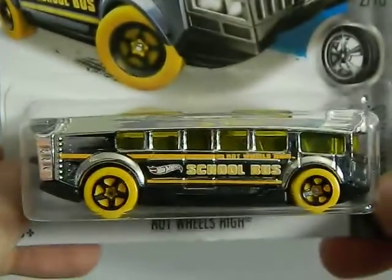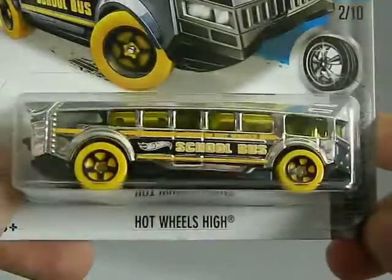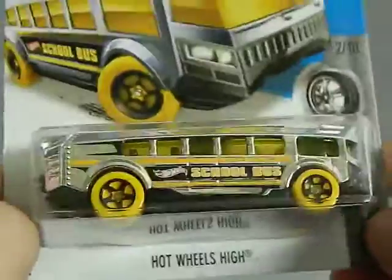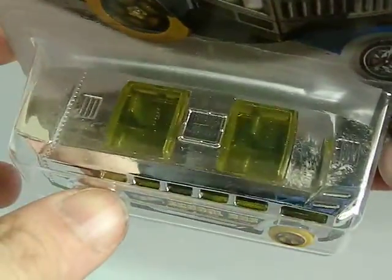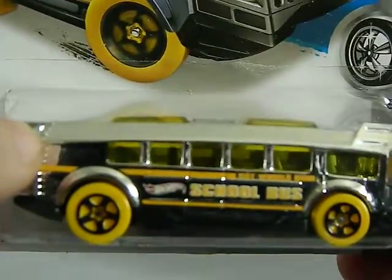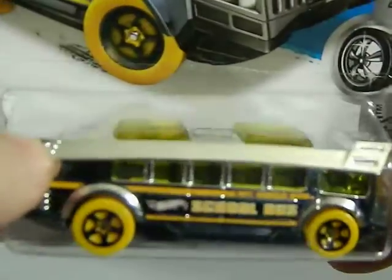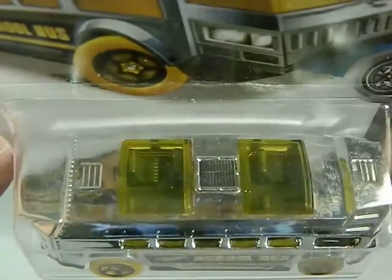It's a school bus — Hot Wheels High — from my friend Mike, who got it at Walmart this year. It's part of their Chrome series. Very cool. I love that chrome with the yellow. And as you can see, there are seats at the top of the bus but there's no way to get to those seats from the bottom level — it's not a double decker bus. Kind of a weird design.